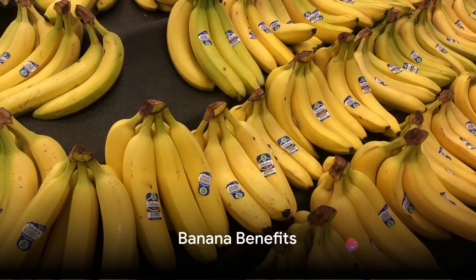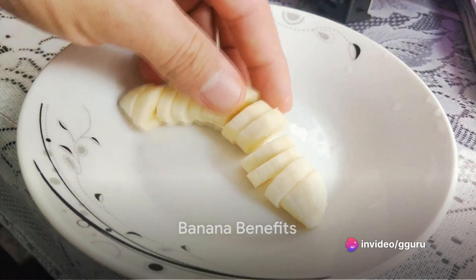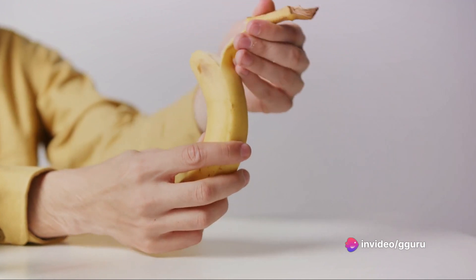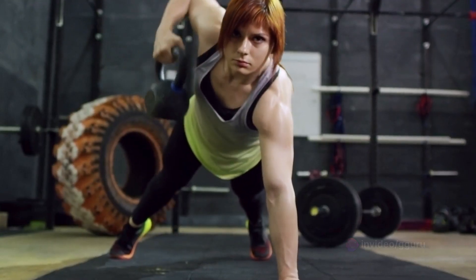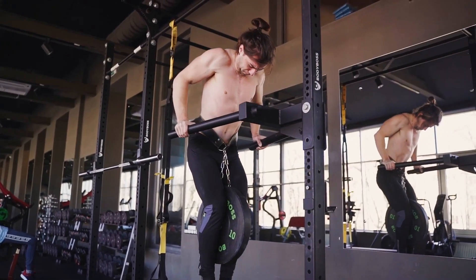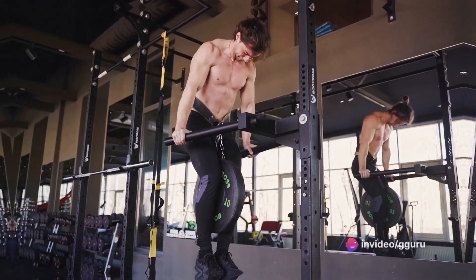Next, let's talk about bananas. Apart from being delicious, bananas are rich in vitamin B and are known to improve prostate health. They provide a natural energy boost, help increase fiber intake, and strengthen muscles, which are essential for maintaining stamina and performance.